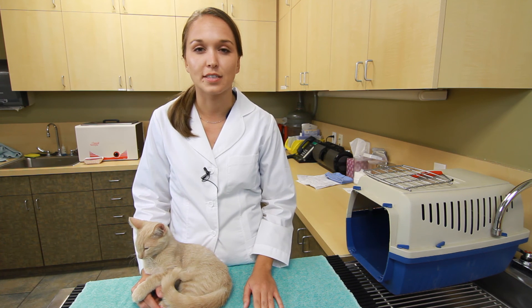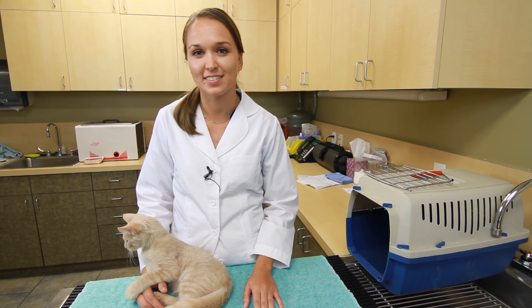I'm Dr. Jenna Olson and this is the best method of pet transportation for cats. Thanks for watching.